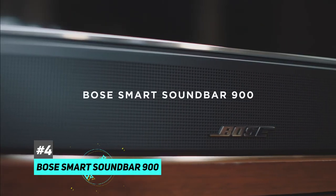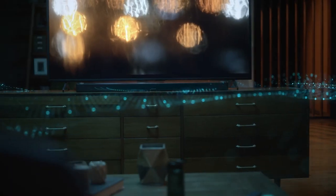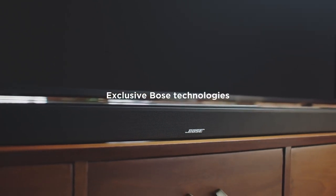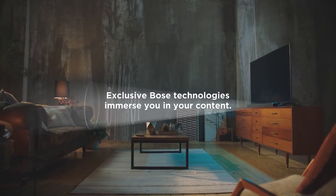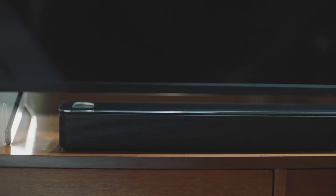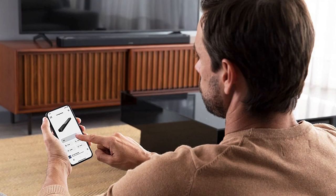If you're looking for the best soundbar for movies, you'll want to get the Bose Smart Soundbar 900. The sound quality is superb and the surround sound effect is truly immersive thanks to its Dolby Atmos support. The soundbar also uses Bose TrueSpace spatial processing technology to create a wider sound stage and an enveloping audio experience, so it sounds awesome for watching movies no matter where you're sitting in a room.